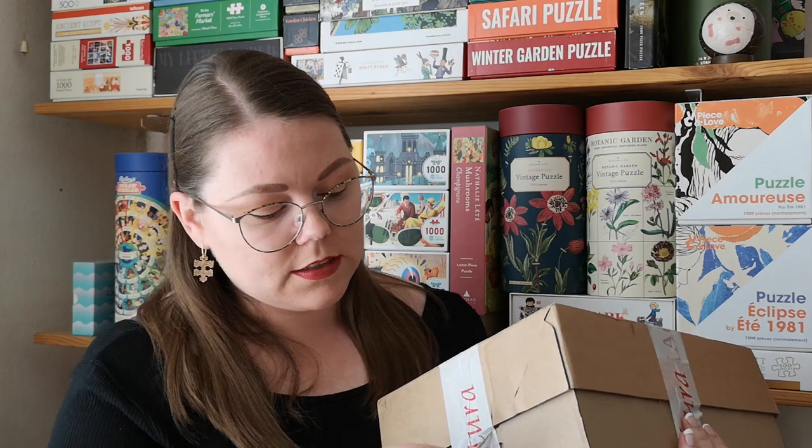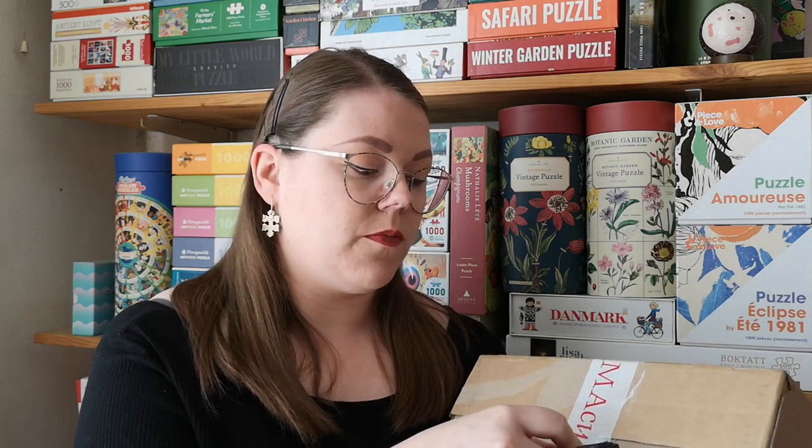I thought I was done filming this video, but I just received a package in the mail. Since I'm filming this on the last day of May, this goes in this puzzle haul — I'll unbox it here on camera. This is from the brand Forma Cultura, from Italy. It's a brand that primarily makes paper and wooden models of buildings, but they also make wooden puzzles.